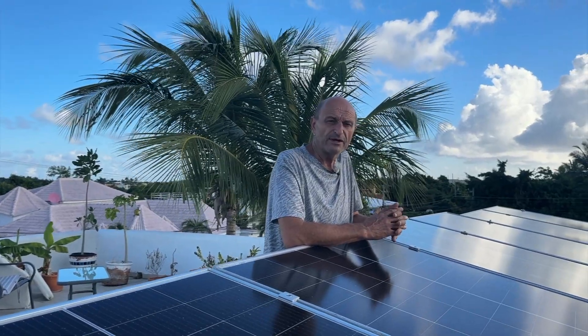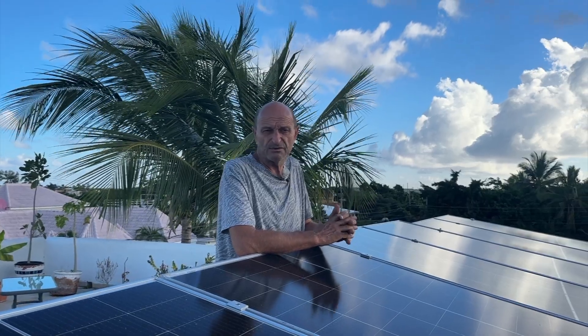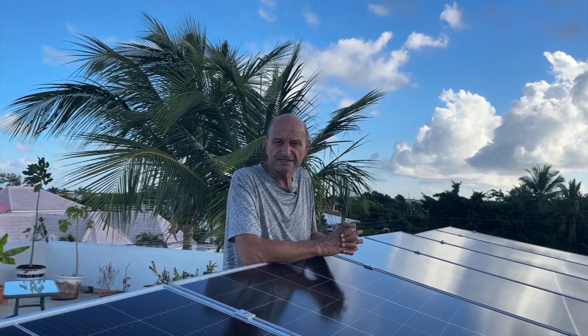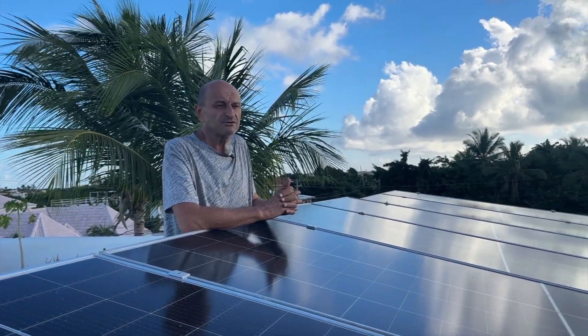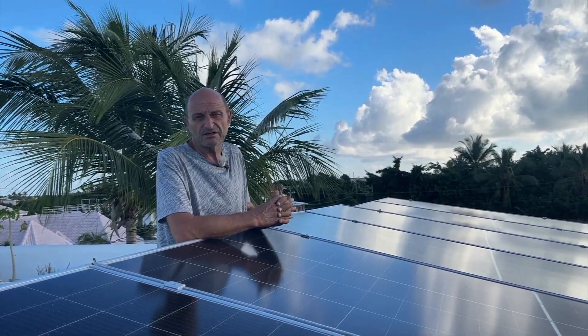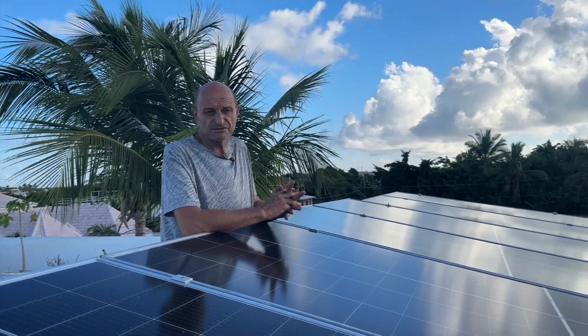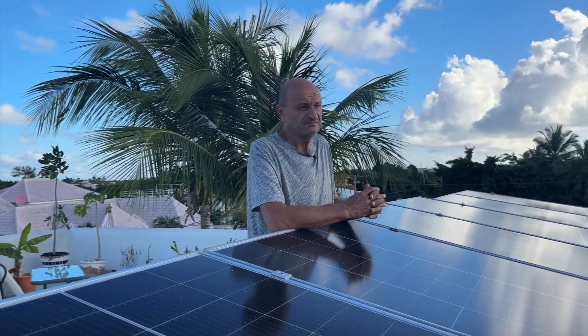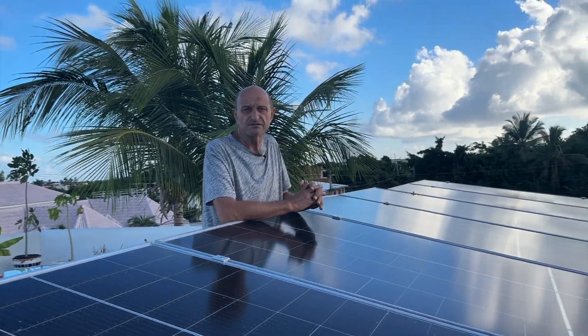Another reason we went solar is that we had to replace the well pump four times already. Each time is a big job since the well pump sits about 60 feet down and you have to pull out all the tubes to replace it. It always costs starting around a thousand dollars, plus other equipment that was damaged by power fluctuations. I hope this era ends with the solar system.